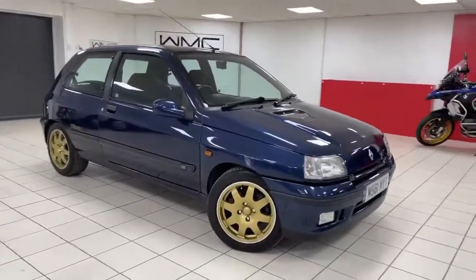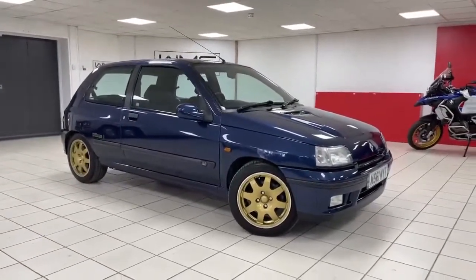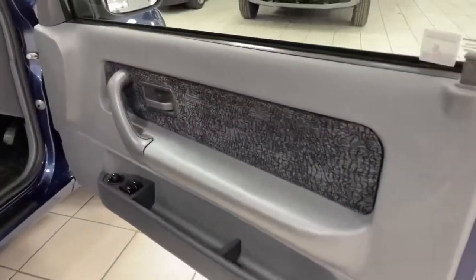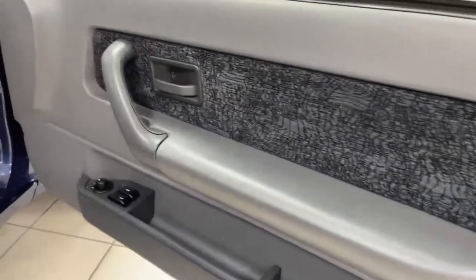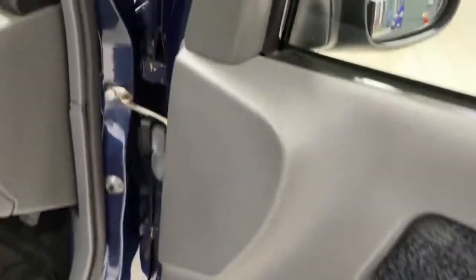With 34,000 miles on the clock, this one is quite unusual indeed. The driver's door card is absolutely immaculate — just look at the edges of the doors, very solid car. It has electric windows and electric mirrors with this model, and there is literally no rust in the bodywork.